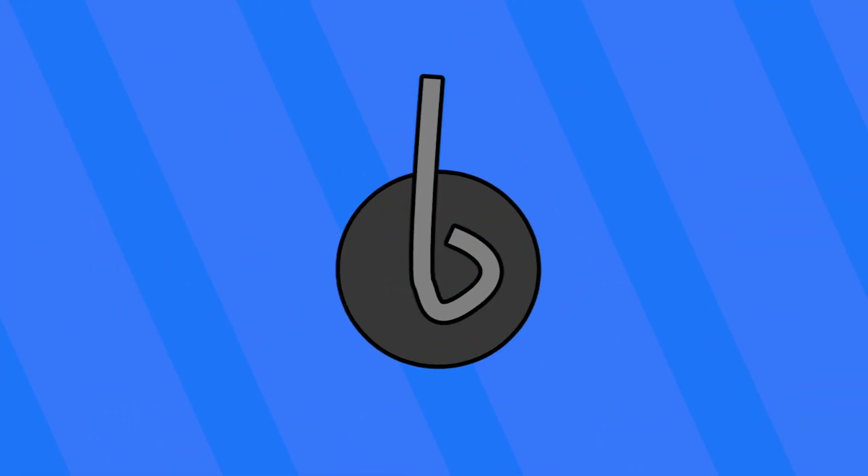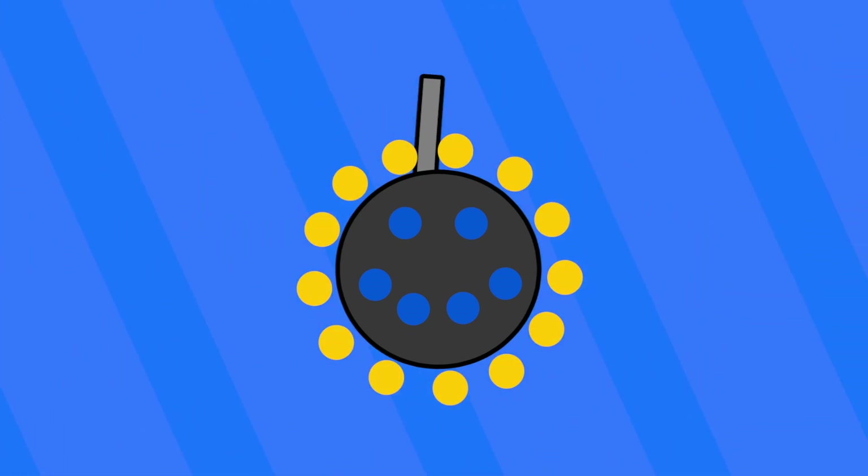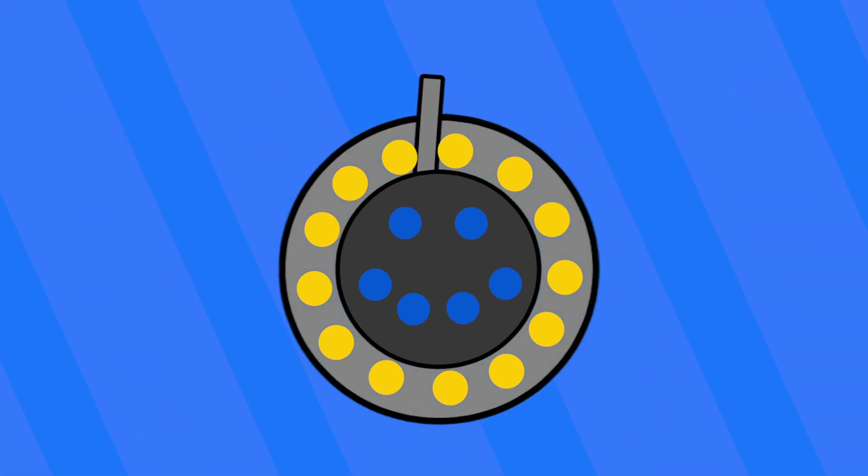For example, if you wanted to create a smiley face firework that had a yellow circle and blue eyes and a mouth, starting from the inside, you would pack the fuse, then the primer charge, then you'd lay out the balls of barium in a smiley face — blue — then surround the perimeter of the shell with sodium balls to make the outer ring. All of this will be packed into a rigid spherical shell and launched into the air.